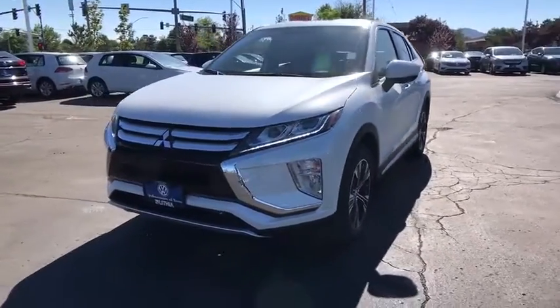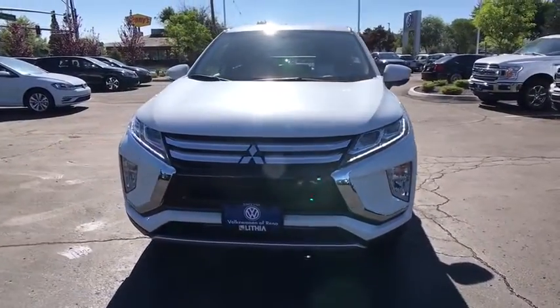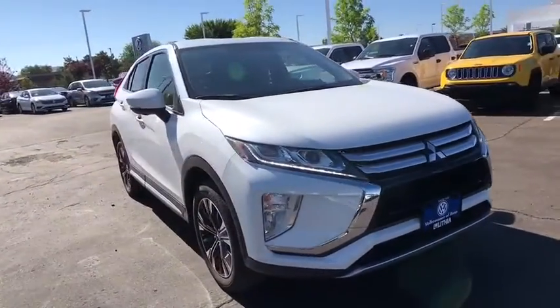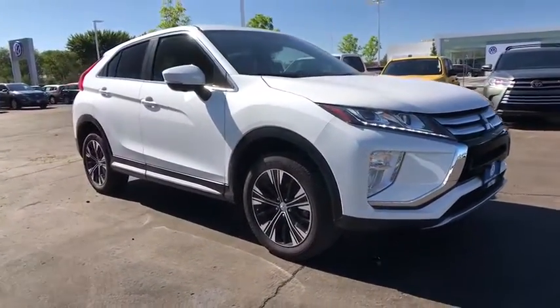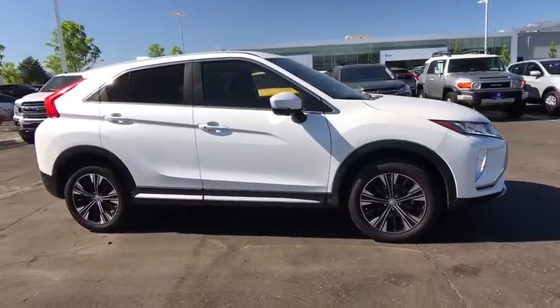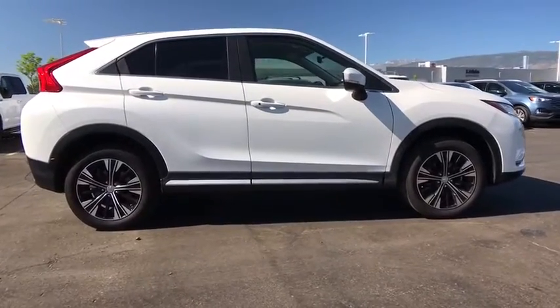Take a ride in the 2019 Mitsubishi Eclipse Cross. The Mitsubishi Eclipse Cross is a good-looking crossover with bold styling. An 8-inch infotainment screen offers the latest in technology and supports both Apple CarPlay and Android Auto.